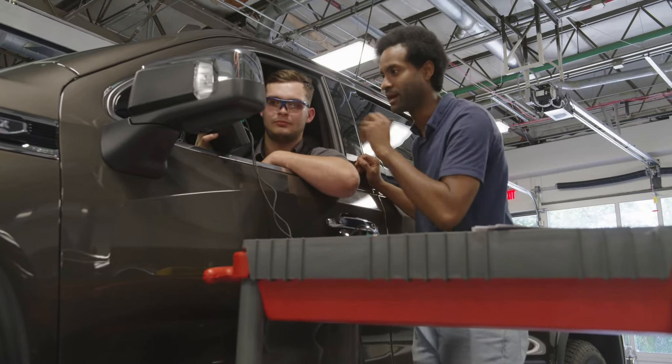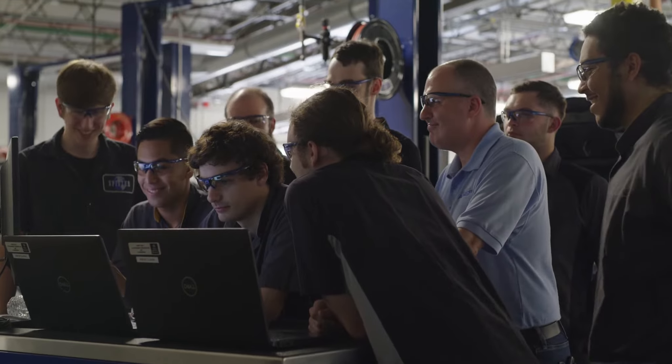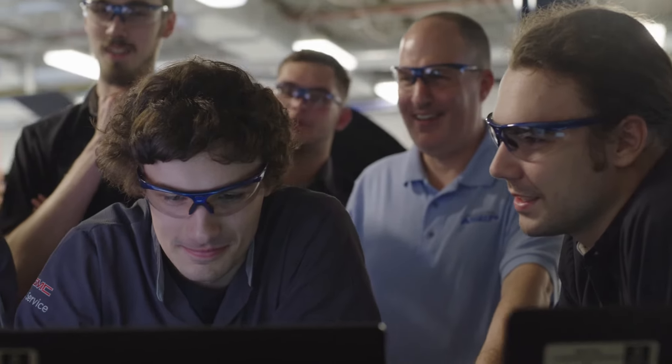Meet your faculty. These aren't people who've just read the books. These are veteran technicians who know their stuff.